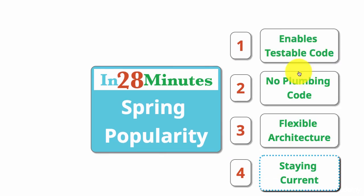In this video, we looked at the four reasons why Spring remains popular: because it enables testable code, because it does not have any plumbing code, because of its flexible architecture, and because it stays up with the trends. The idea behind these 10 steps was to give you a big picture overview of the Spring framework. We hope we were successful in doing that. Until the next step, bye-bye.